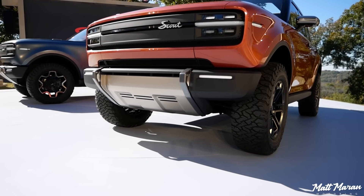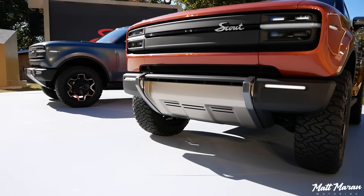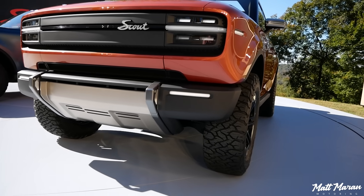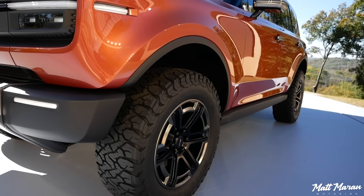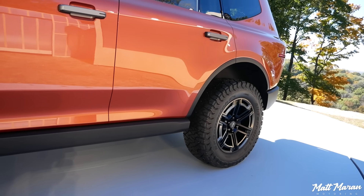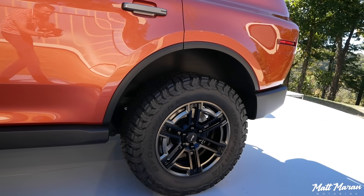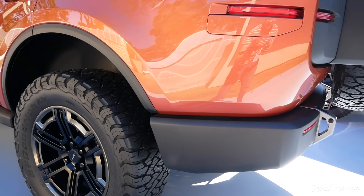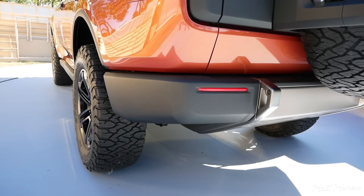Getting into some of the mechanical details: they're both on an all-new body-on-frame chassis. They have solid rear axles, front and rear mechanical lockers, and also front sway bar disconnect. Very legit off-roading gear, in addition to these 35-inch tires you can get on these — all the kind of stuff you want to hear if you're an off-roader.